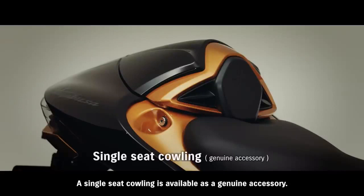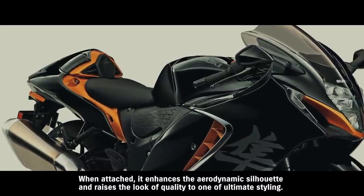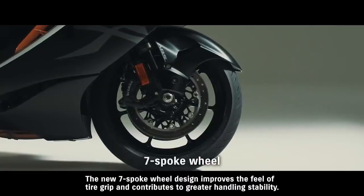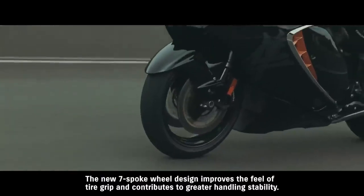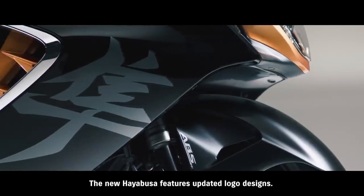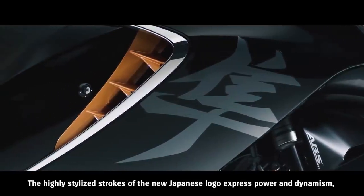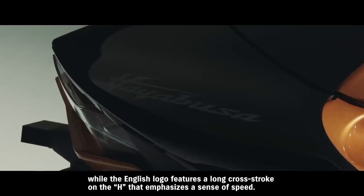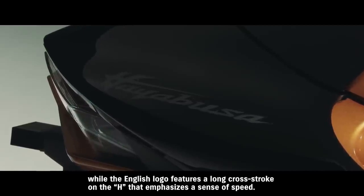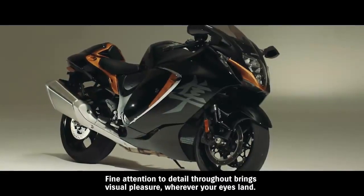A single-seat cowling is available as a genuine accessory. When attached, it enhances the aerodynamic silhouette and raises the look of quality to one of ultimate styling. The new 7-spoke wheel design improves the feel of tire grip and contributes to greater handling stability. The new Hayabusa features updated logo designs — the highly stylized strokes of the new Japanese logo express power and dynamism, while the English logo features a long cross-stroke on the H that emphasizes a sense of speed. Fine attention to detail throughout brings visual pleasure wherever your eyes land.